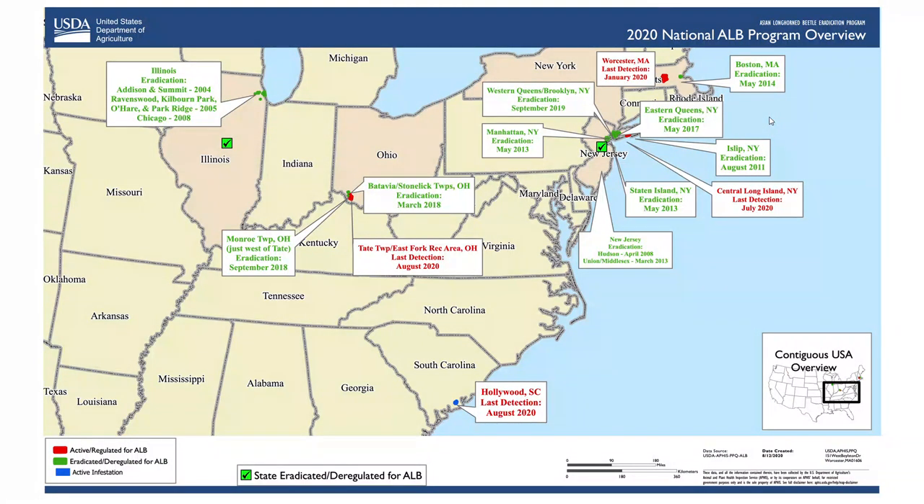There is one last indicator on this map — the blue symbol — which means there is an active infestation that is known about. If you look closely in South Carolina, towards the coast there is a location in Hollywood where it was detected in August of 2020. This map is current as of 2020, but you can be fairly certain that USDA and their partners are working very actively to prevent this insect from spreading further, because it represents a very serious threat to a lot of our trees.